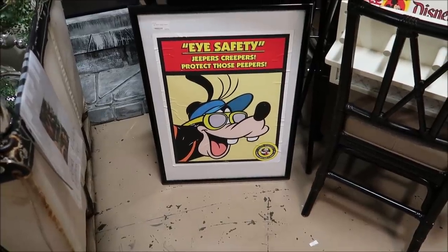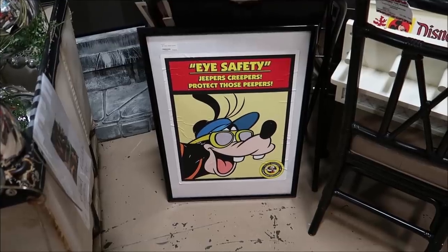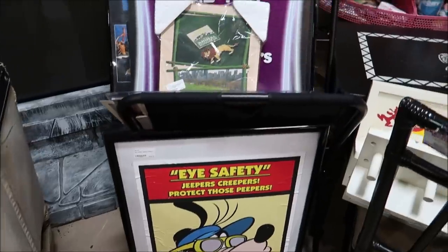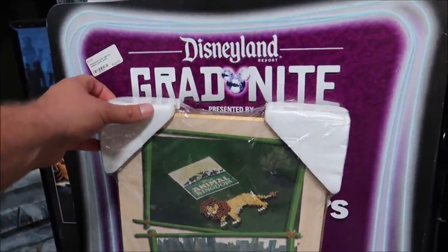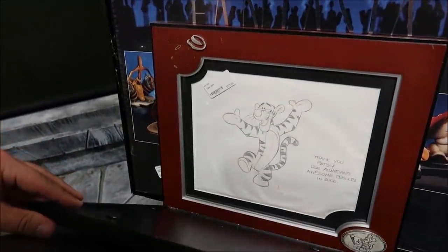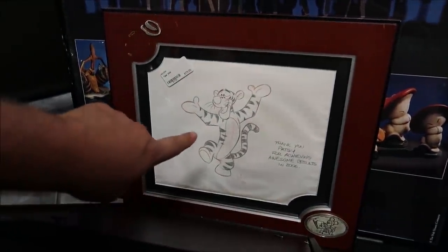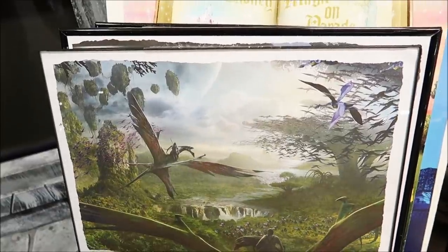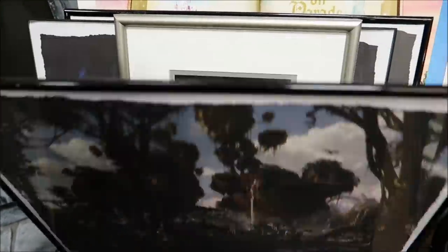Stay tuned to the end of the video because I want to show you guys the cool things I actually end up adding to my collection. One of my favorite things to personally collect are these old safety signs — look at this one: 'Eye Safety — Jeepers Creepers Protect Those Peepers,' and it's $125. They also have a Disneyland Grad Night sign, Chaperone Headquarters, some other prints, and a Tigger animation for $175. There's also some film classics and some Pandora prints.